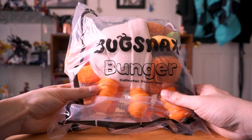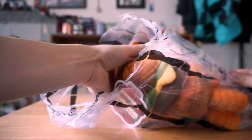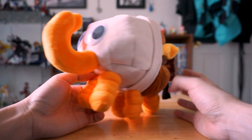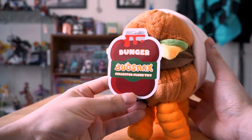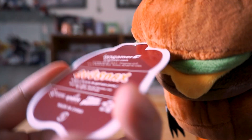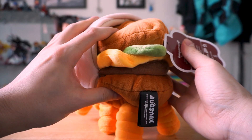Now, I'm really excited for this next one. This is Bunger from Bugsnax, a game I just really enjoyed. In the game, you have to go around catching bugs that are made out of all kinds of food. So Bunger is a burger with some curly fried legs and tusks. Then he's got his big juicy burger buns. And I love the way they did the tag for this — it's very charming, a little ketchup bottle there. If you're wondering, I got this from Fangamer.